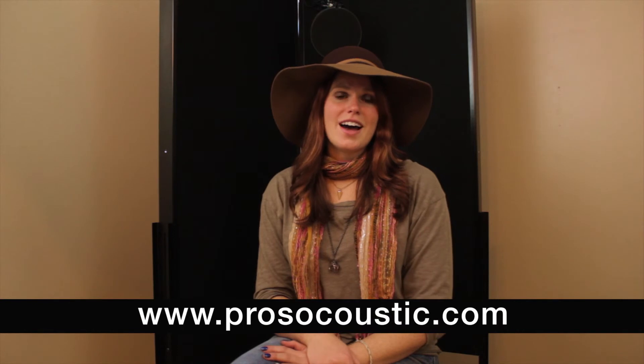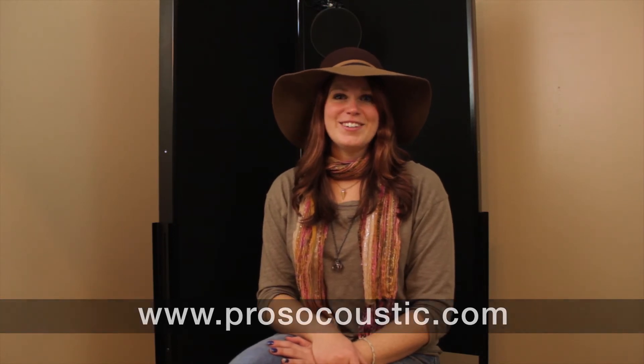Whether you're a professional singer like me or if you just like to have some fun with your friends and record yourself, I would highly recommend this product. For some additional information, you can visit their website at www.prosoacoustics.com and you can find a dealer near you.